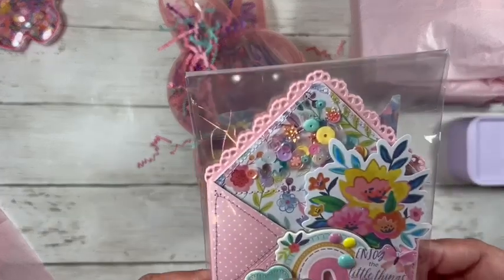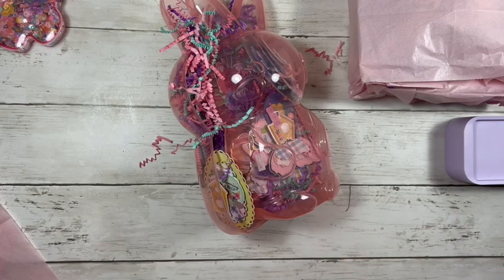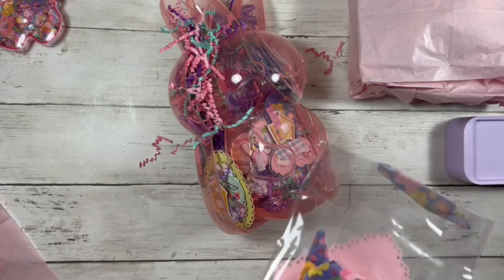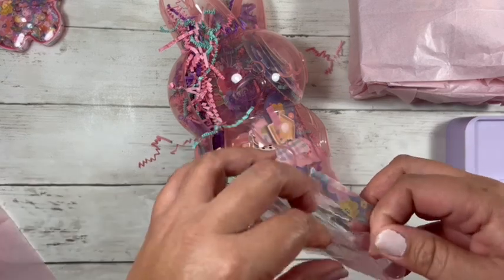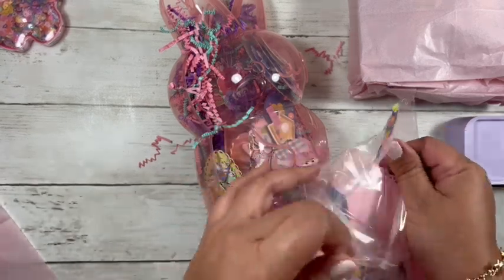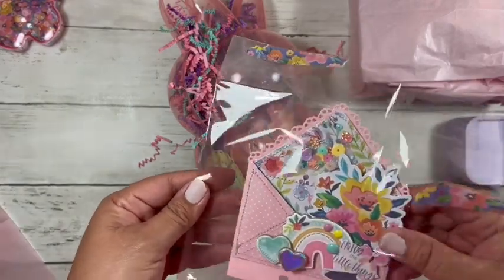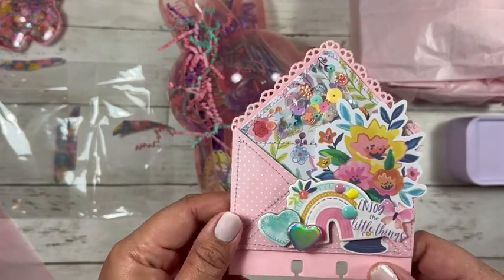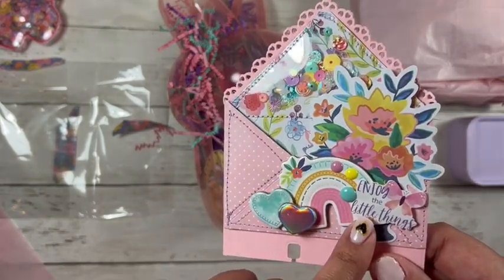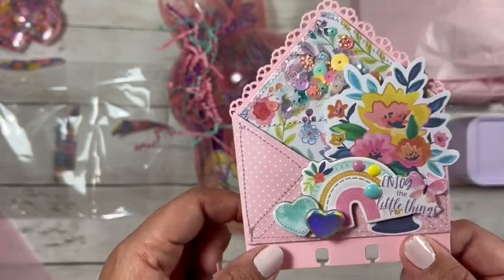She sent me this beautiful memory dex card, and I don't know what collection this is, so you'll have to tell me. I've been kind of out of the loop — I have not been crafting as much lately; it's just really busy. When I actually craft, I've been making pocket letters. This is so cute. It says 'Enjoy the little things.' Oh, I love the holographic heart.